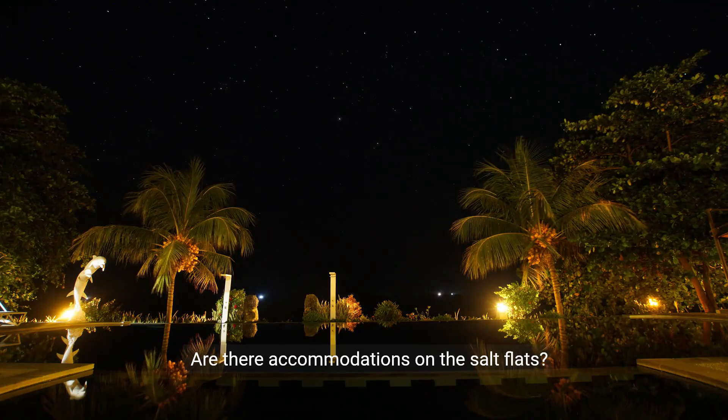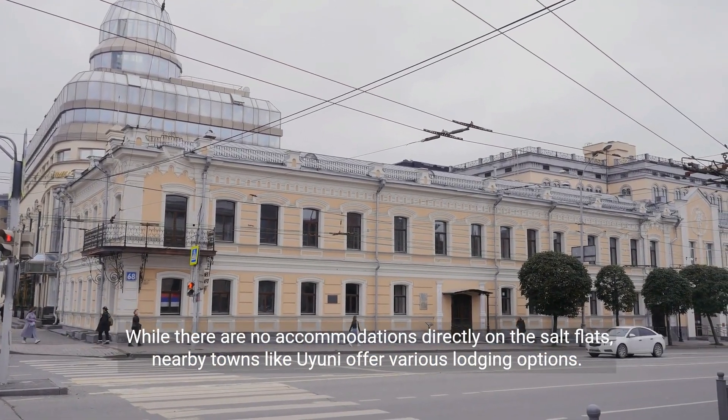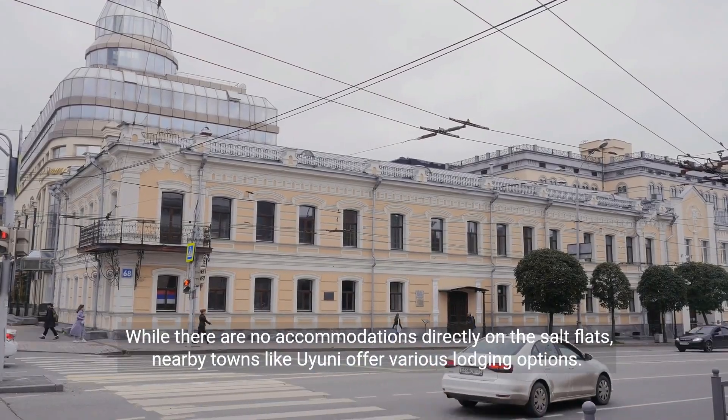Are there accommodations on the salt flats? While there are no accommodations directly on the salt flats, nearby towns like Uyuni offer various lodging options.